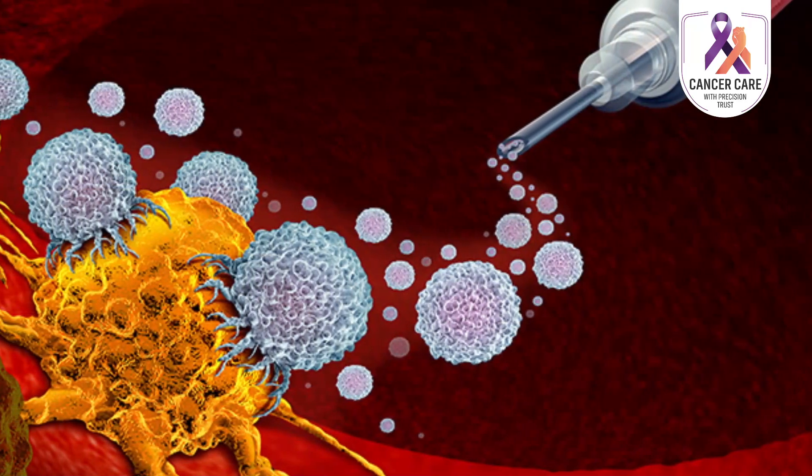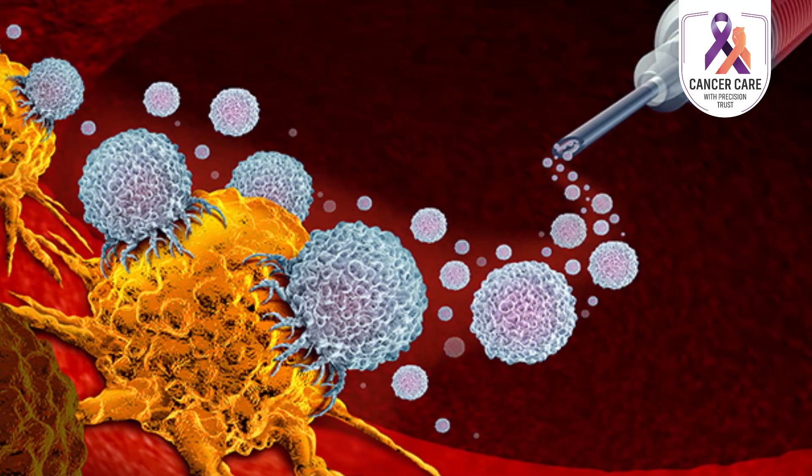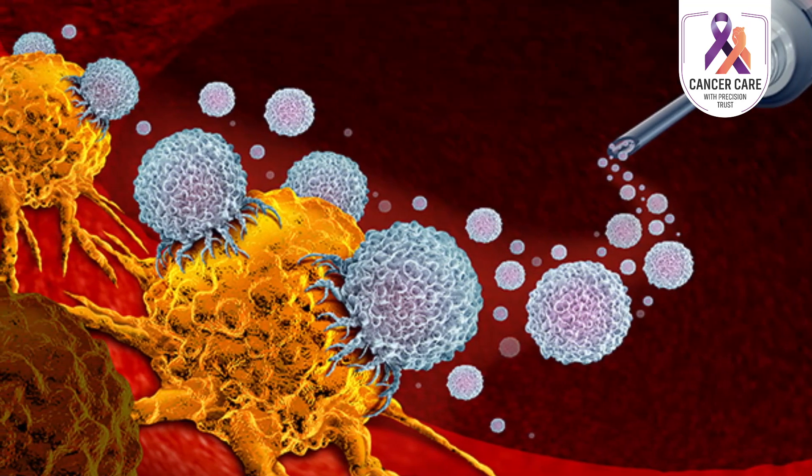Immunotherapy is a type of cancer treatment which uses the patient's own immune system to fight against cancer. Immunotherapy can boost or change how our immune system works and can help to find and attack cancer cells.